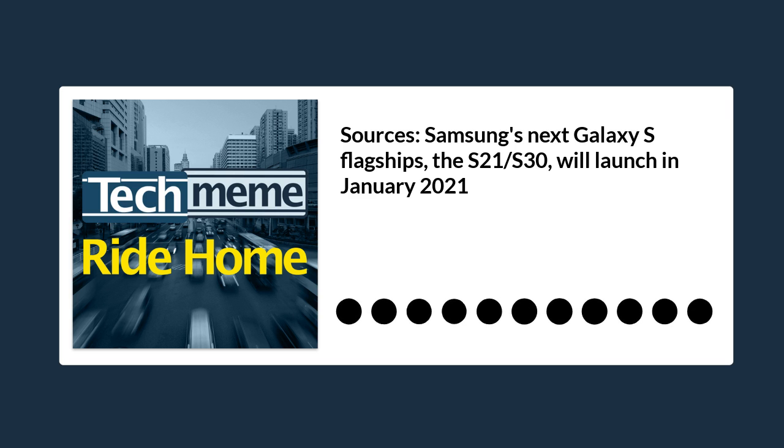On the flip side of the great phone divide, sources are reporting that Samsung's next Galaxy S flagships, the S21 and S30, will be launched in January with three new models: a standard, a plus, and an ultra, quoting Android Central. A January arrival for the Galaxy S21, combined with a mid-November debut for Apple's top-end iPhone 12 Pro Max, would see the Apple and Samsung flagships launching closer together than ever before.